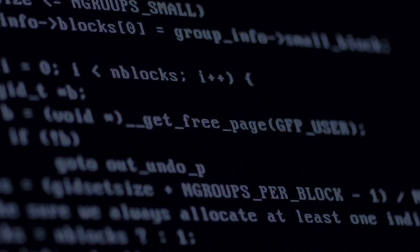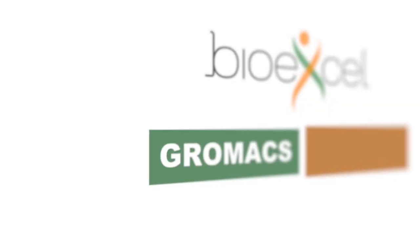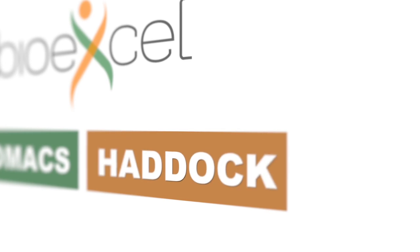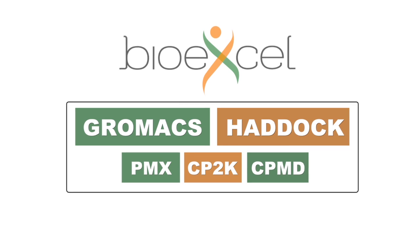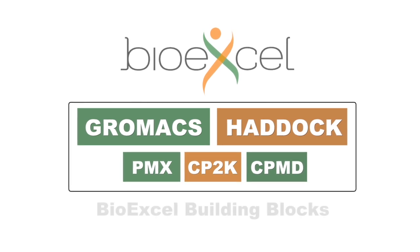If we think about software in BioExcel, there are three big groups. One is GROMACS, then there is Haddock, and our role is at the interface between this software, other software, and the final user — which are the BioExcel building blocks. Those building blocks are modules wrapped around a variety of software, and these modules can be combined into workflows, allowing reproducible research.